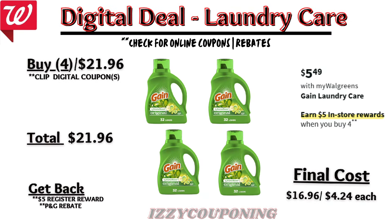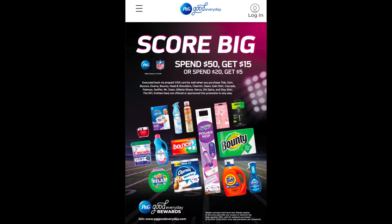Gain laundry care will be on sale next week at five forty-nine each, with a promotion: buy four, get a five dollar registry award. We don't have any digital coupons available yet, so check back on Sunday. Without digital coupons, you'll pay twenty-one ninety-six out of pocket but get back a five dollar registry award — final cost sixteen ninety-six or four twenty-four each. Keep in mind Gain products qualify for the P&G rebate — spend twenty dollars on eligible products and receive a five dollar prepaid Visa card.